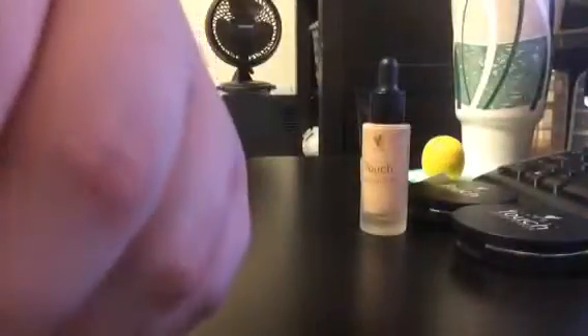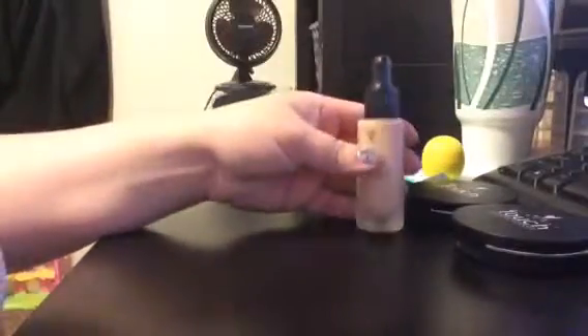The next thing is our concealer. I'll put just a drop so you can see how much you use — you barely use any, it's like a big tip on a pen. This is to cover imperfections like acne, under-eye dark circles, or a scar. We have beauty blotters — a pink and a purple one — that smooth it out and blend it really well for you.